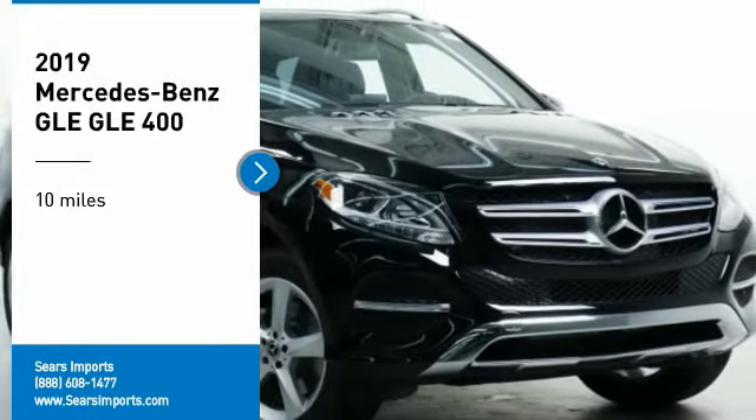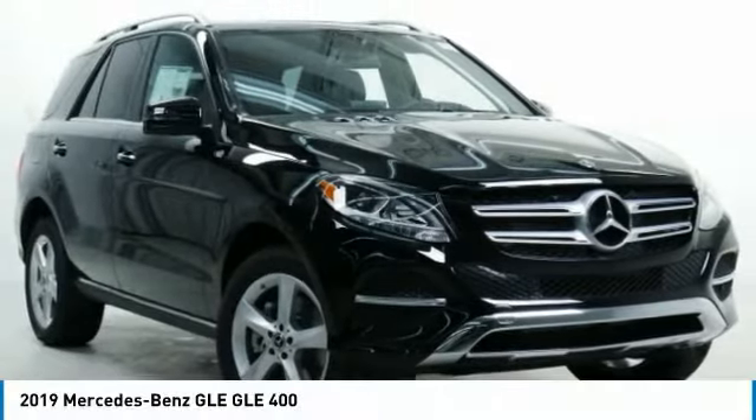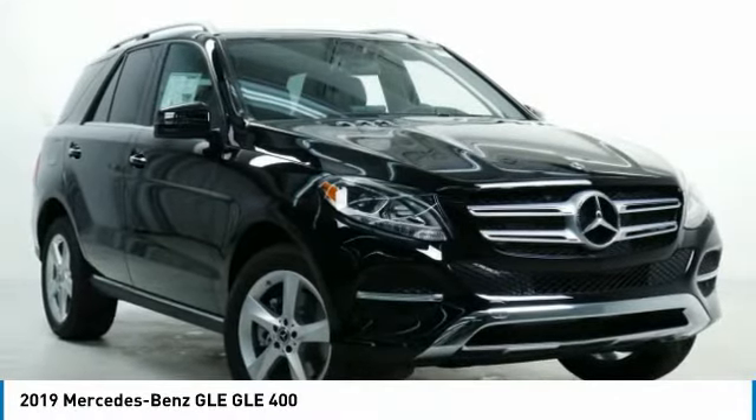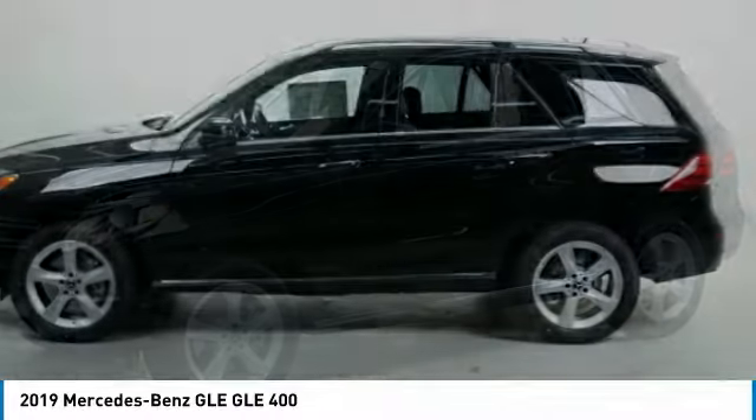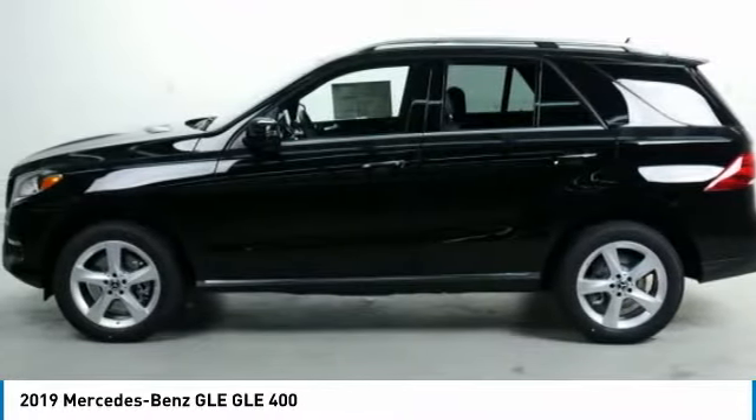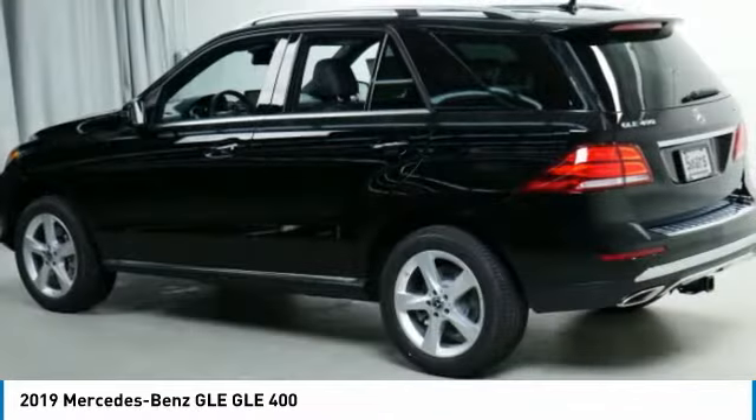You are going to love the 2019 Mercedes-Benz GLE. The GLE comes with a full Mercedes luxury experience. It combines the sport sedan performance with SUV stability.